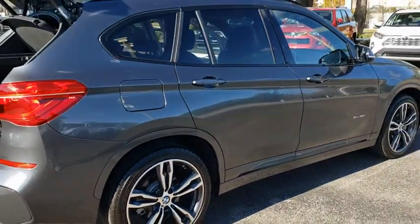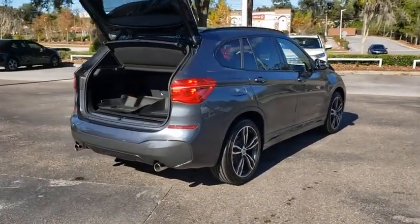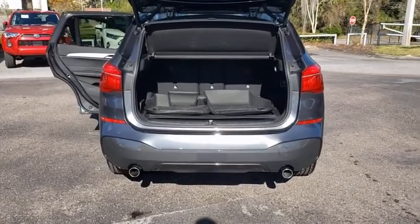This vehicle has less than 20,000 miles. Here are some of this vehicle's great options: backup camera, power liftgate, keyless entry, power passenger seat, steering wheel audio controls.